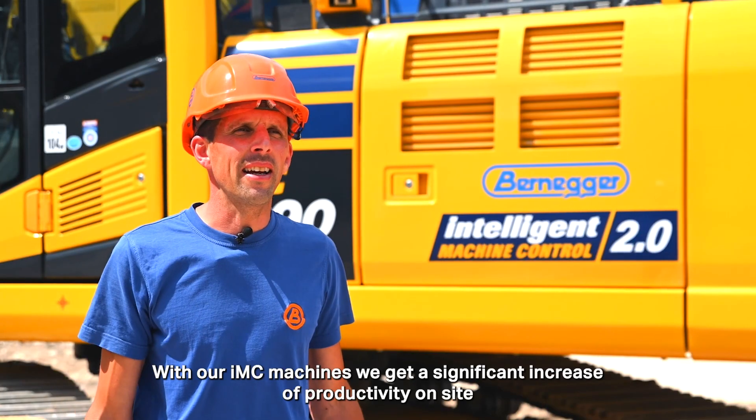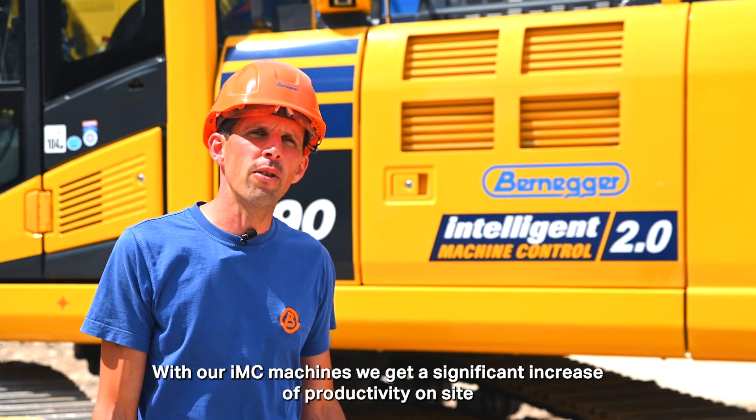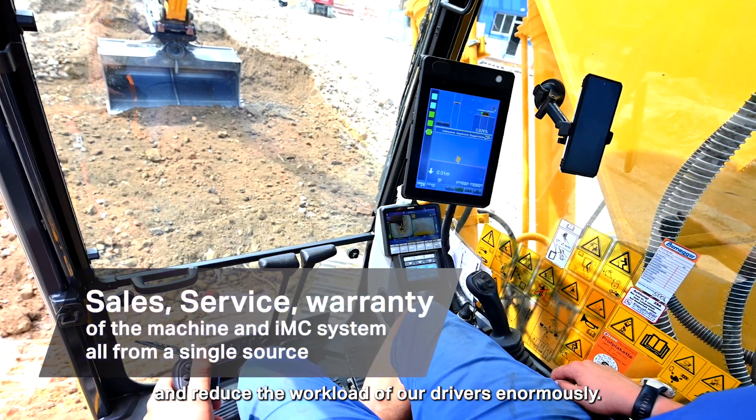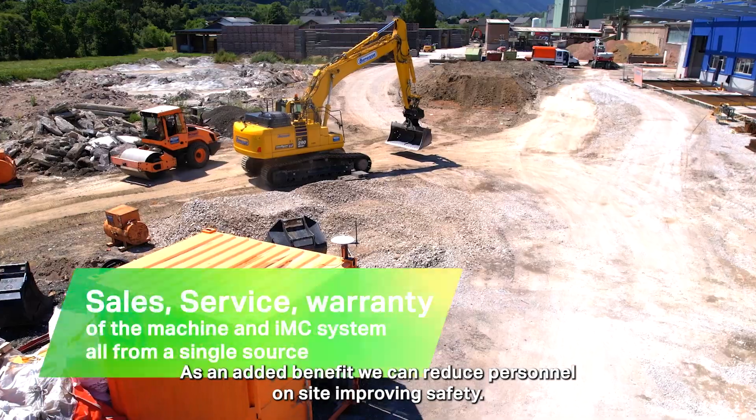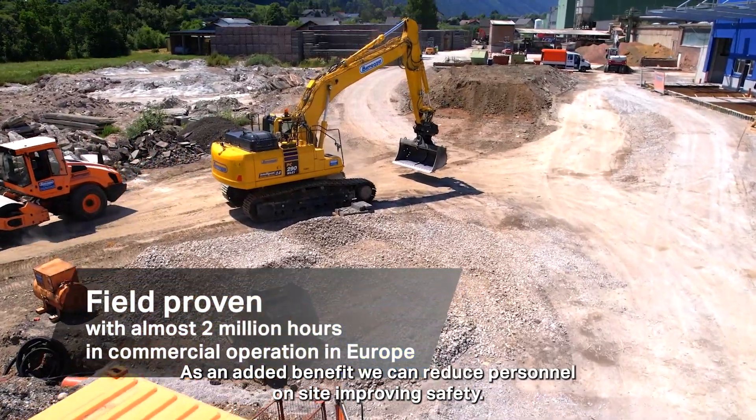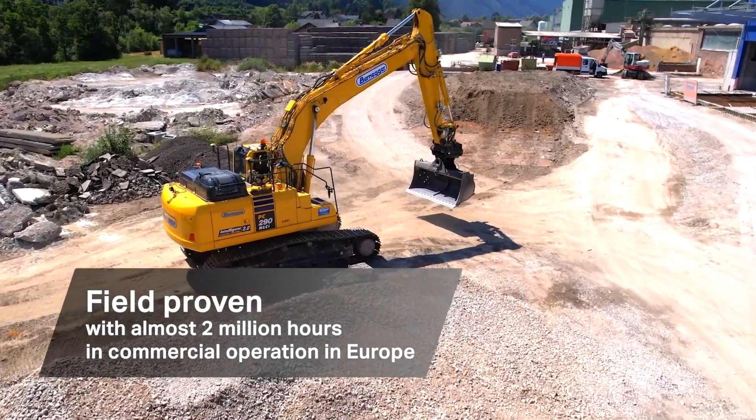With our IMC machines, we get a significant increase of productivity on site and reduce the workload of our drivers enormously. As an added benefit, we can reduce personnel on site, improving safety.